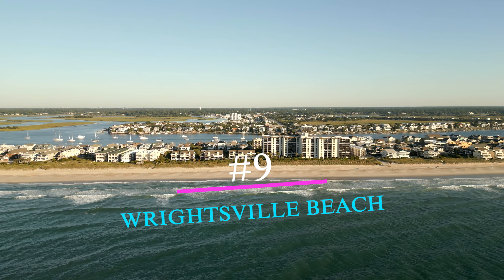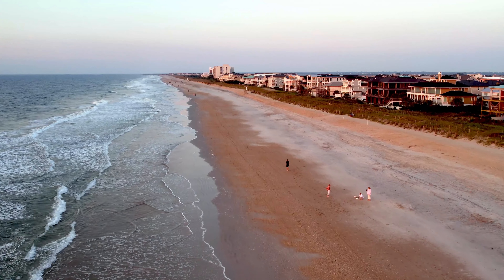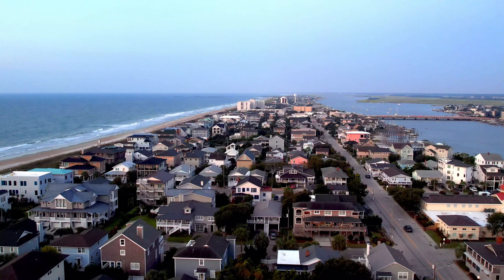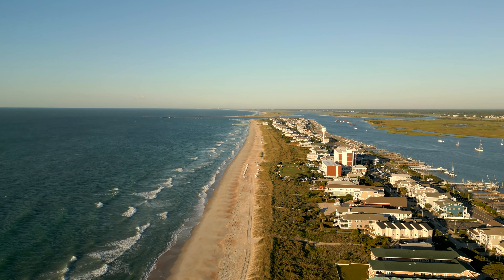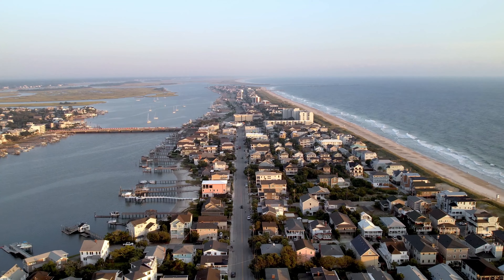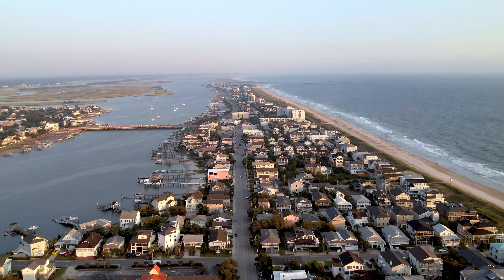Number 9: Wrightsville Beach. Located just a short drive from historic Wilmington, Wrightsville Beach is known for its sprawling beach, active lifestyle, and cerulean waters. The surf culture is ingrained in the community, providing a laid-back vibe, helped by the fact that Wrightsville Beach isn't overdeveloped. You can see uninterrupted coastline expanses without huge resorts taking up precious real estate.